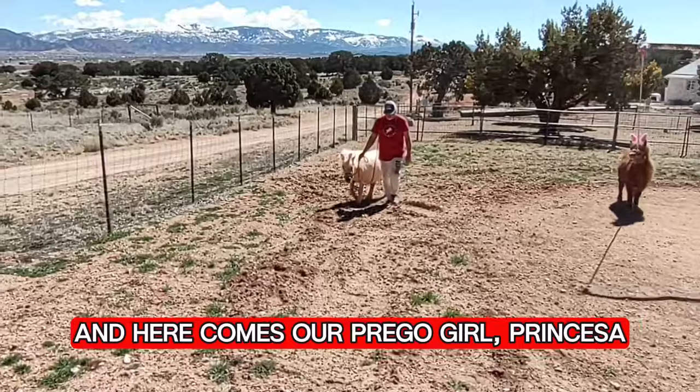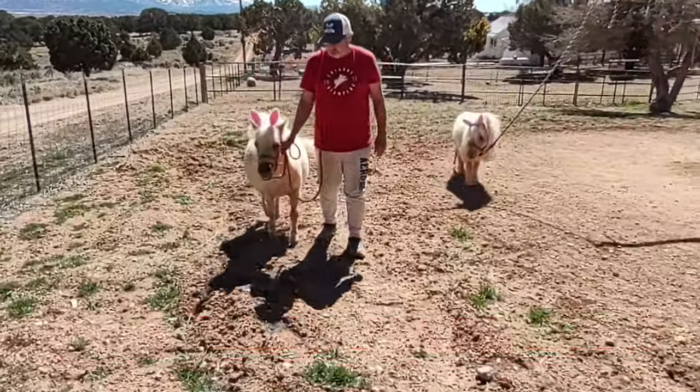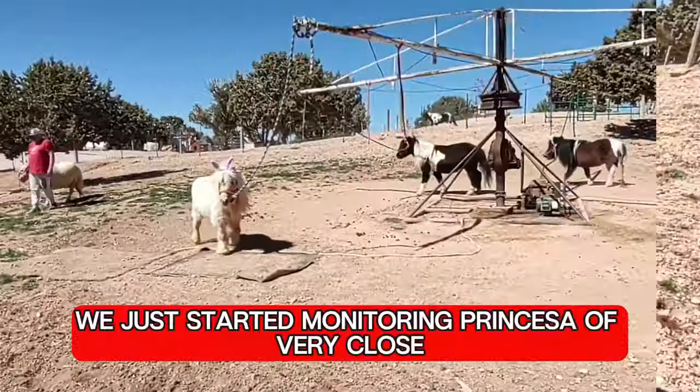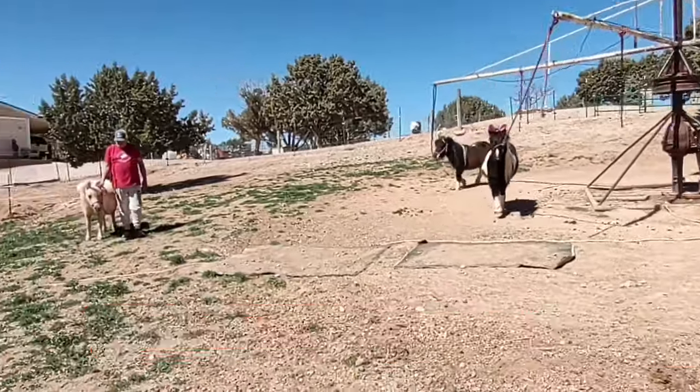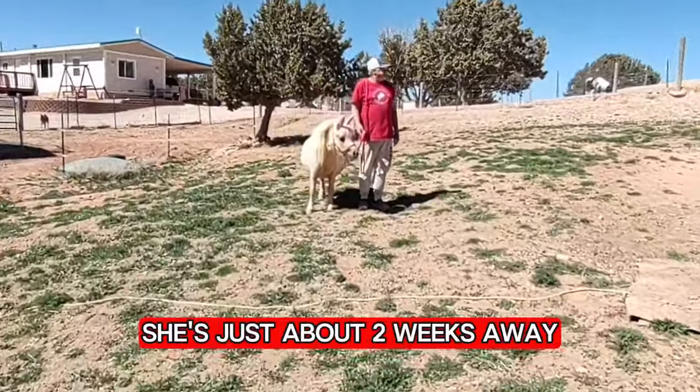And here comes our pregnant girl Princesa, the first one to give birth this year. We just started monitoring Princesa very closely, as she could have her foal any day. She's just about two weeks away.